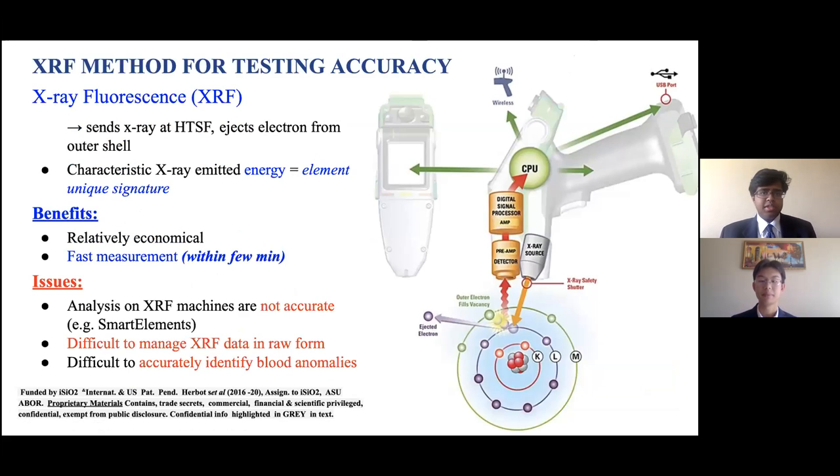The method for testing we're using is X-ray fluorescence, or XRF. Basically, an X-ray is sent at the homogenous thin solid film, which ejects electrons from the outer shell of the atoms, emitting a characteristic X-ray that we can use to identify each element's unique signature. The benefits are that XRF is relatively economical compared to other elemental composition analysis methods and gives a fast measurement within just a few minutes. However, analysis on XRF machines can sometimes be inaccurate for medical use, such as with SmartElements, and it's difficult to manage XRF raw data for doctors or practitioners who don't use it on a daily basis.